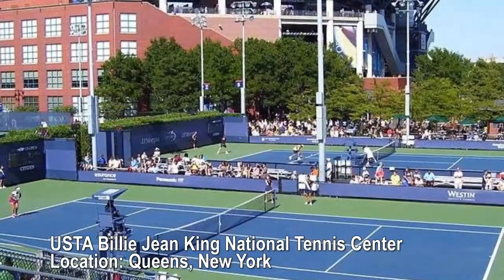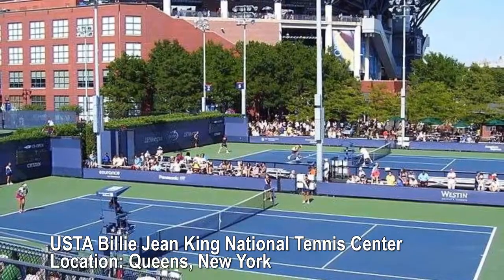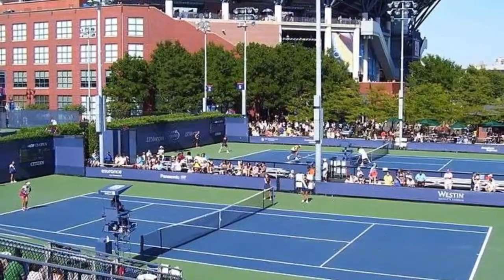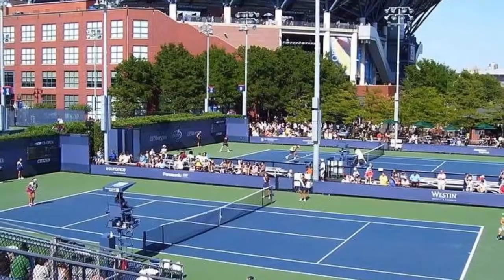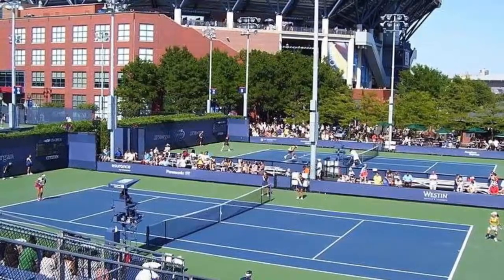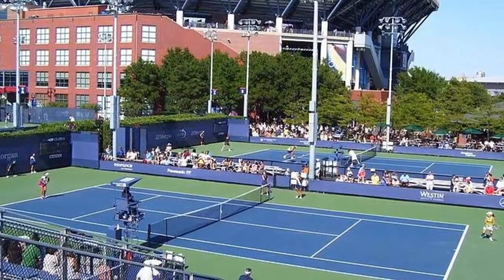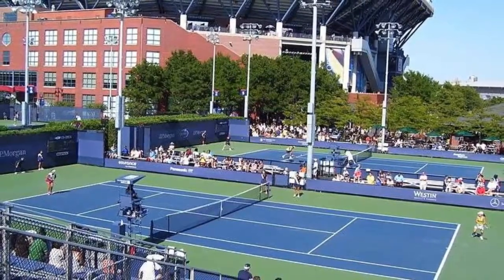USTA Billie Jean King National Tennis Center, Queens, New York. 33 hard courts. With the US Open's Arthur Ashe Stadium looming next to it, the Billie Jean King National Tennis Center fleshes out the rest of the tennis complex. You can aspire to her greatness as you practice your forehand on these courts.